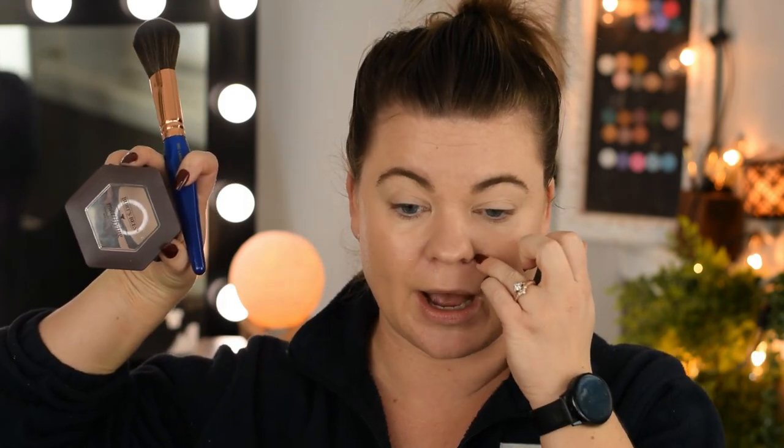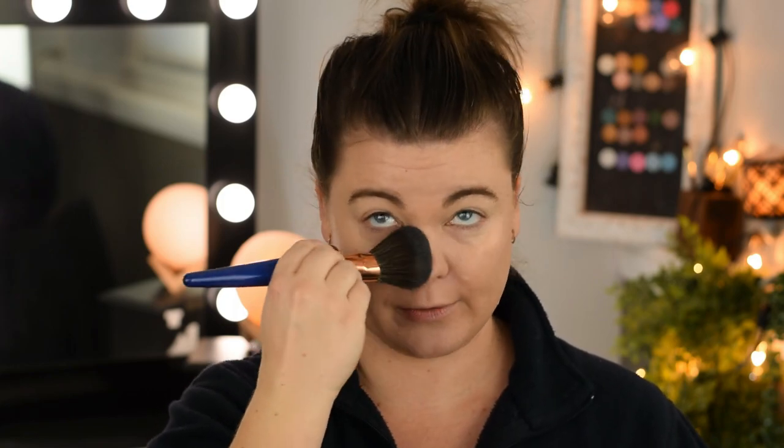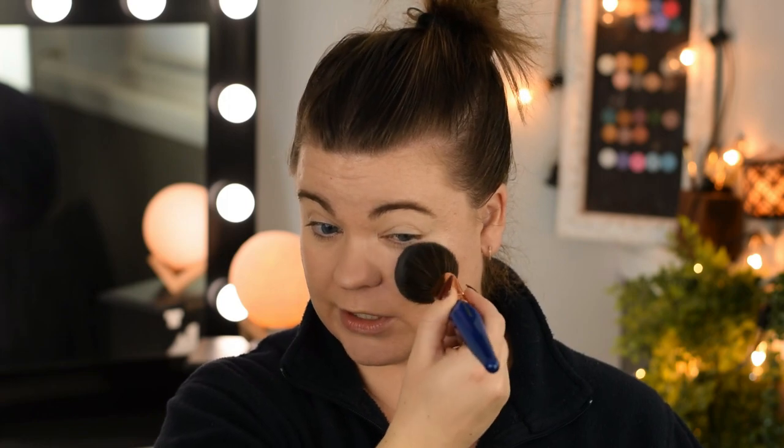I'm going ahead and laying Burt's Bees mattifying powder over this — it's really looking dewy and it's going to look really oily here in a little while if I don't do something. I'm just doing it right in the T-zone.